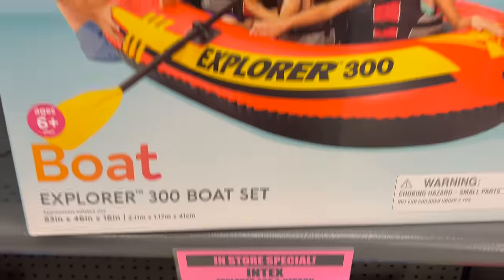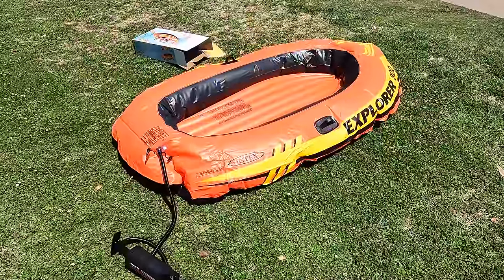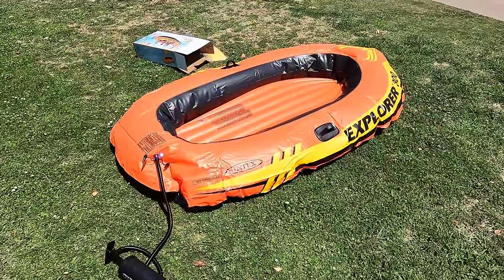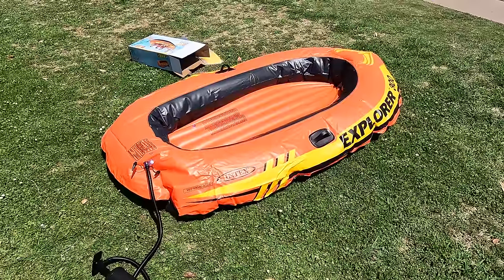Looks like this is the cheapest boat, so let's go ahead and just grab this one. This thing's a pain in the butt — it's about halfway pumped up and I'm already tired.